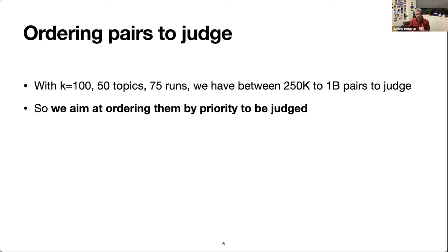So what we are looking at is comparing strategies to order document pairs to be judged, so we can stop when our judging budget is exhausted. We start from the top of this ordered list of document pairs, judge them in order, and when we need to stop, we stop and see how good our results are. That's what we do in this paper.